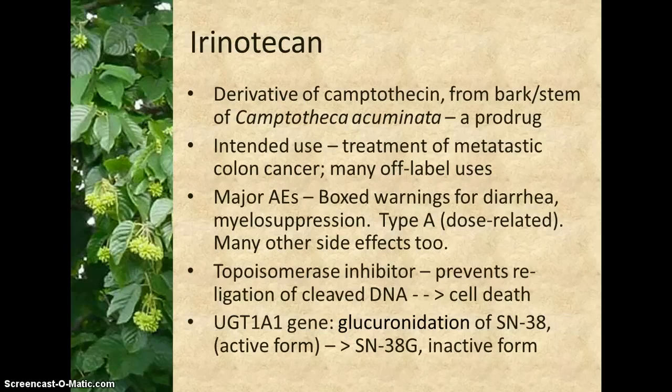Irinotecan is a prodrug. It is a derivative of camptothecin, which comes from the bark and stem of camptotheca acuminata, a tree in the dogwood family found in China — see the image on the left. Long used in traditional Chinese medicine, it was discovered by Western medicine in the 1960s.